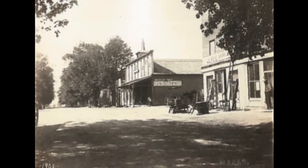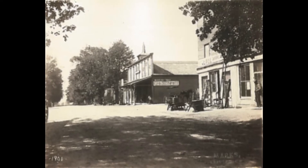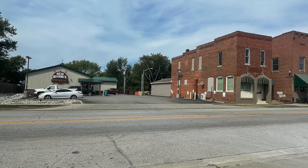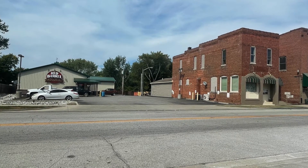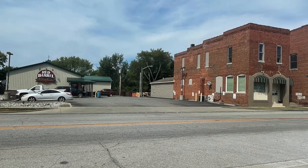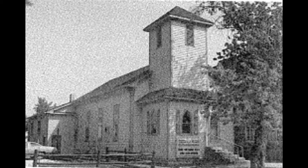Students find the Methodist Church bell tower interesting and find it amusing that that location is now the parking lot for Red Barrel Liquor. This was the parking lot and location of the Methodist Church. According to research, the Methodists arrived in Monrovia in 1840 and received the deed to this lot in 1843, with the original church being built in 1850. This photo of the Methodist Church is found in the Morgan County Interim Report that was published in 1993.